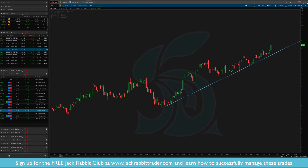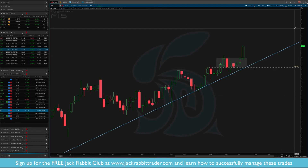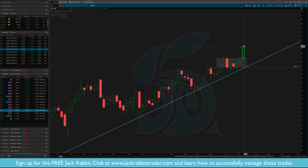FISV — similar situation. It's been moving higher. Find the low of the previous pullback — there's your very tight range. Close below $84.50 and I'm out.